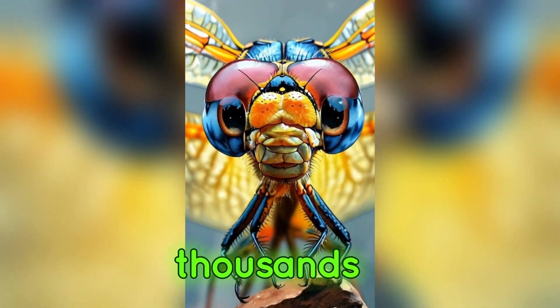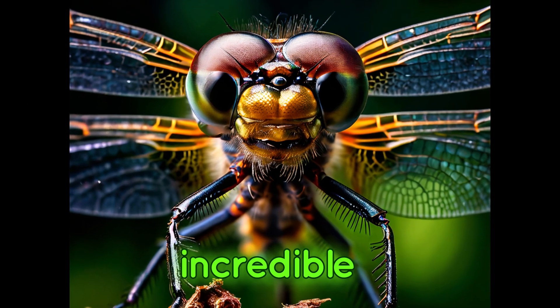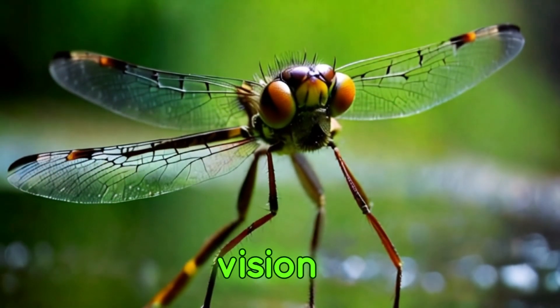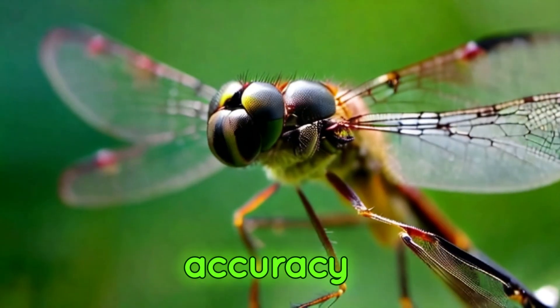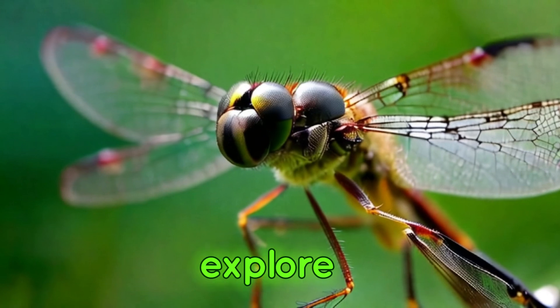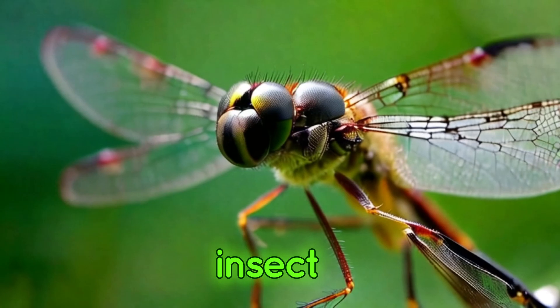The eye is made up of thousands of tiny lenses, enabling them to detect movement and colour with incredible precision. This acute vision allows dragonflies to capture their prey mid-air with astounding accuracy. Join us as we explore the dragonfly's hunting techniques and its role as an apex predator in the insect world.